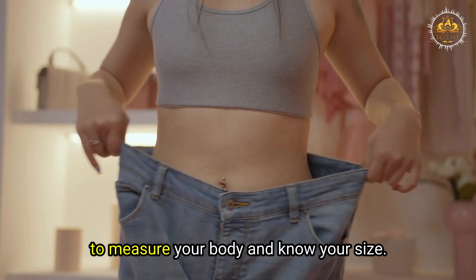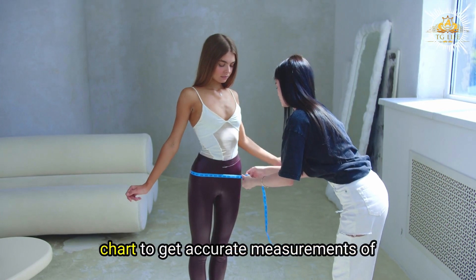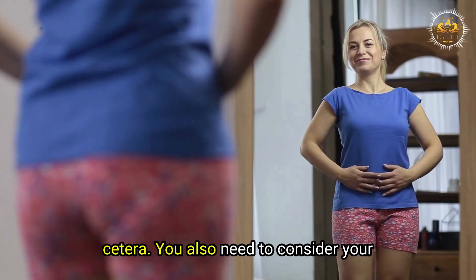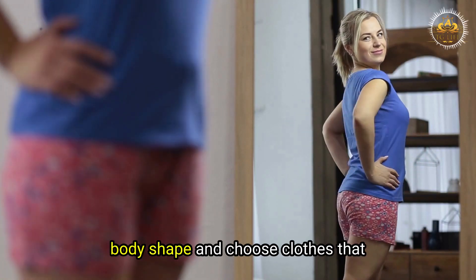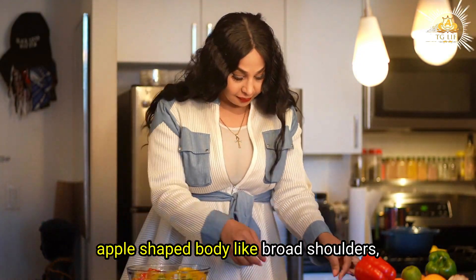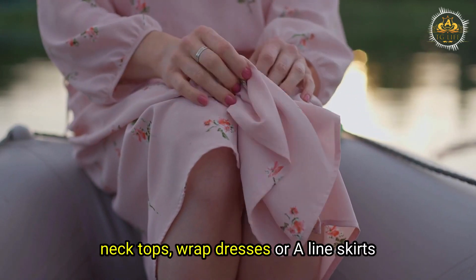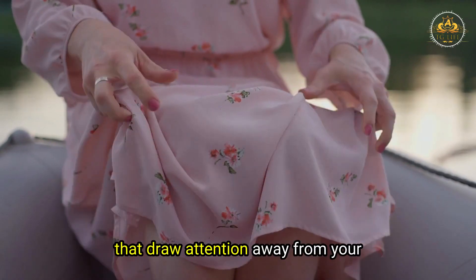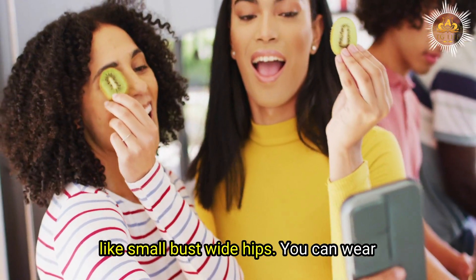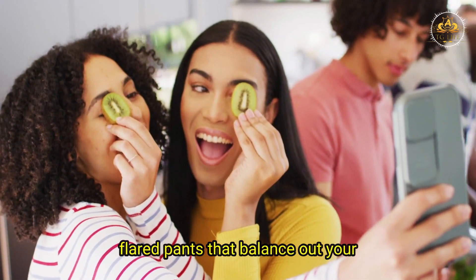To find your fit, measure your body and know your size using a tape measure or size chart — chest, waist, hips, inseam, etc. Consider your body shape and choose clothes that flatter it. For example, if you have an apple-shaped body with broad shoulders and large bust, wear v-neck tops, wrap dresses, or A-line skirts that draw attention away from your midsection. If you have a pear-shaped body with small bust and wide hips, wear fitted tops, empire waist dresses, or flared pants that balance your proportions.